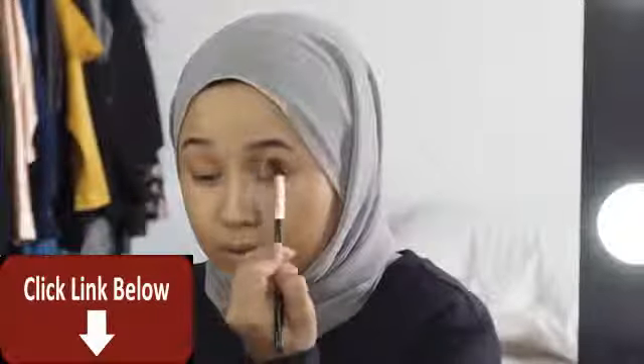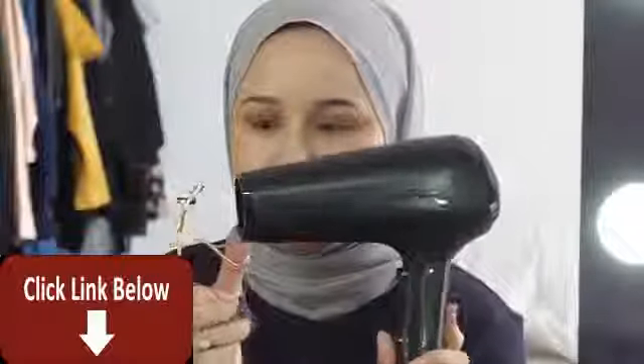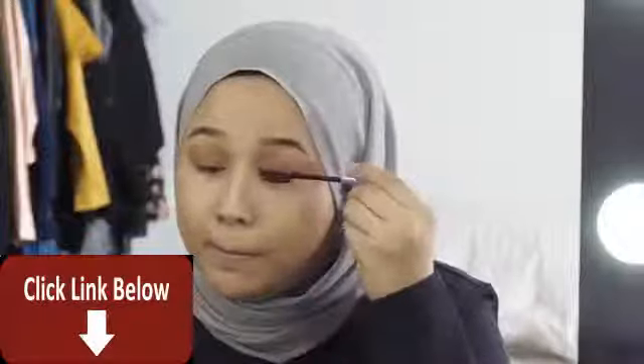Ever since I found out about this technique of heating up your lash curler before applying it on your lashes, I am addicted. I use this technique religiously. First, you need to test it at the back of your hand — if the heat is bearable, then you can apply it on your eyes. Be careful not to burn yourself, and this technique will keep your lashes curled up all day long.